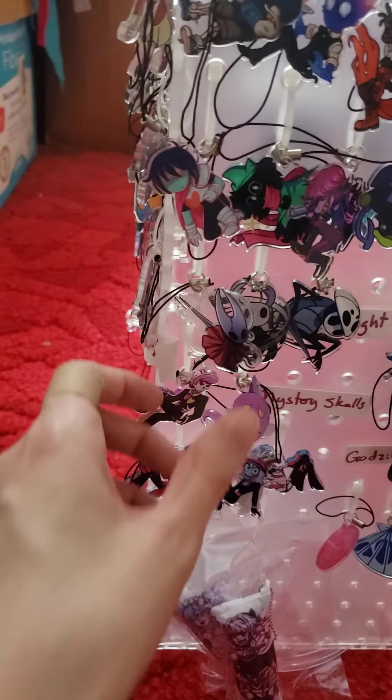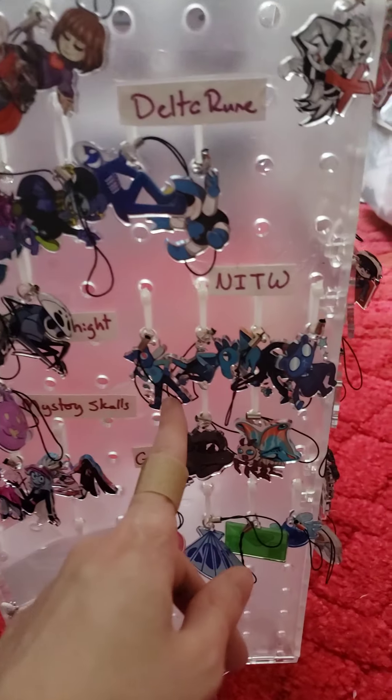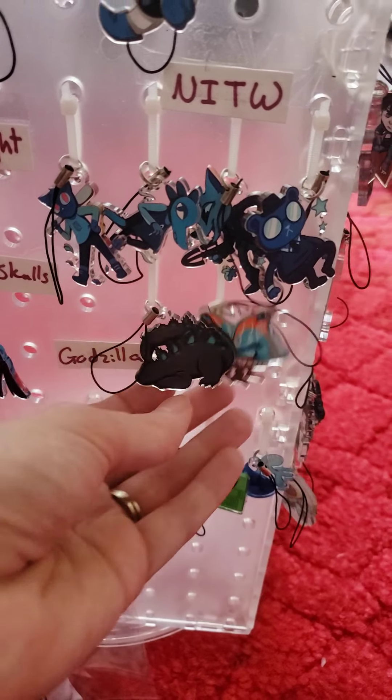Some Deltarune ones, which are awesome — that one's fun to draw and play. And Hollow Knight, the coral ones are brand new, so we're excited to have those. Night in the Woods, and some Godzilla because I love drawing Mothra.